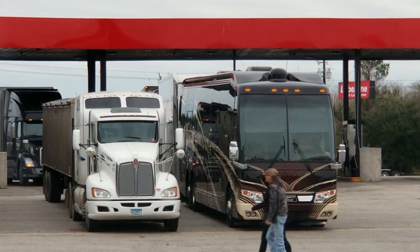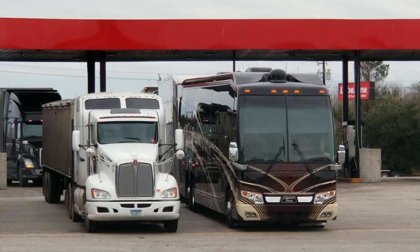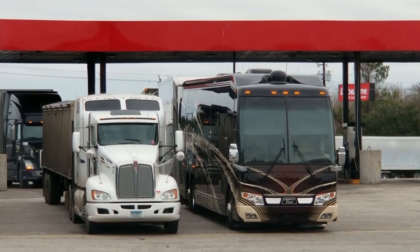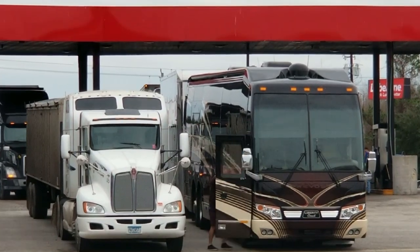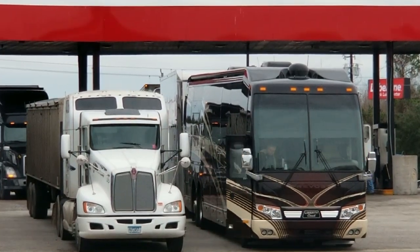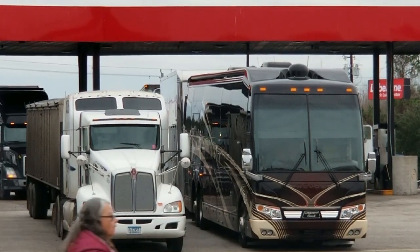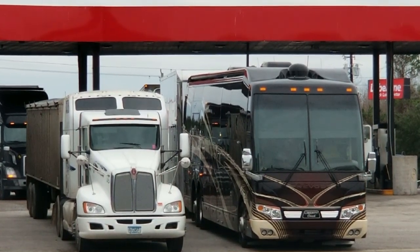And then what's crazy — if you notice, the trailer this bus is pulling is taller than the bus. Now that amazes me. But I know what it is. That's a double-decker trailer, or it has a hydraulic lift in there. Like, whenever they load a car, it's lifted up so that they can use the bottom as a garage.